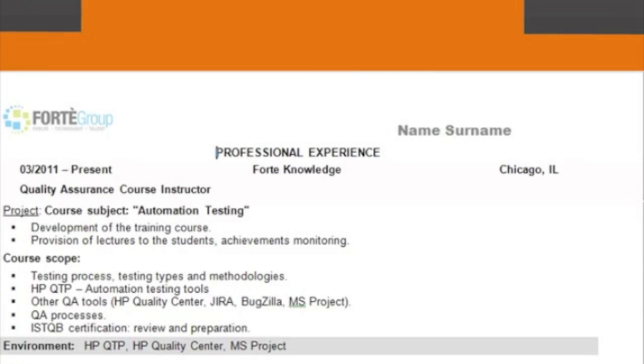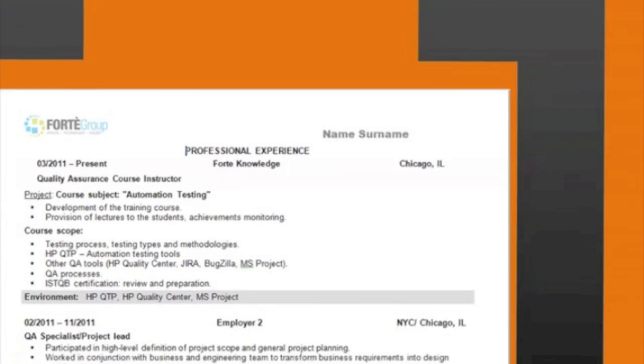If you are a professional with 10 years of experience, describe your recent five and provide a short outline for the rest. The education section concludes your resume.